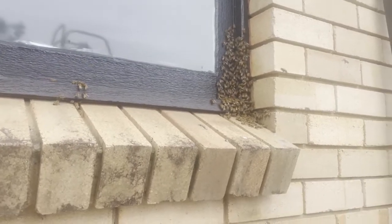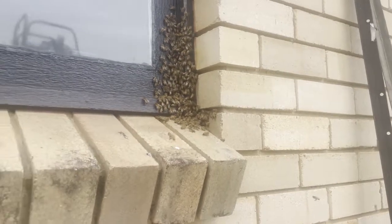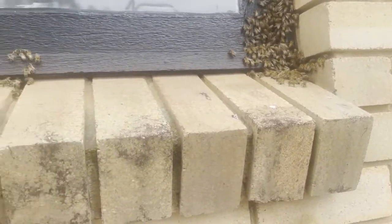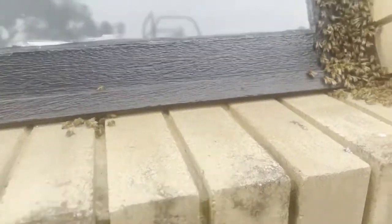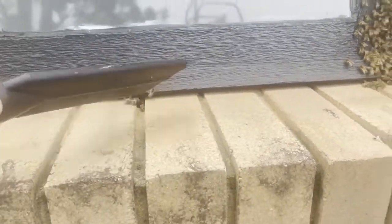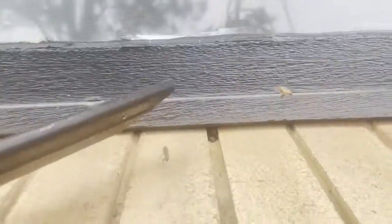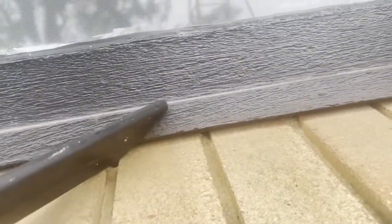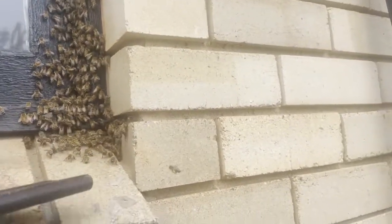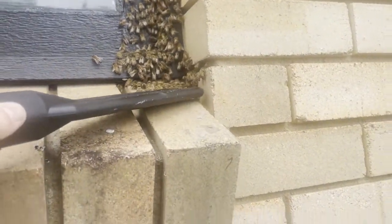There's a drone there. Here's the outside of that window - it's typical when you're vacuuming them up and you've taken all their comb away that they'll congregate around the entrance, just like in a man-made hive. Most of them are nurse bees, they don't know what to do. If they can find the queen they'll congregate around her. So that's an entrance I didn't know about before. The entrance I knew about is the gap in the bricks in this corner.